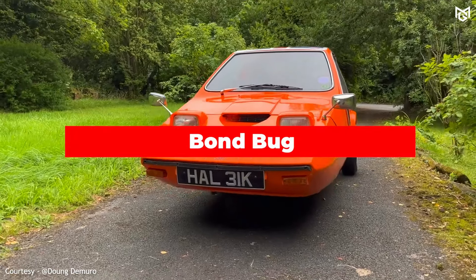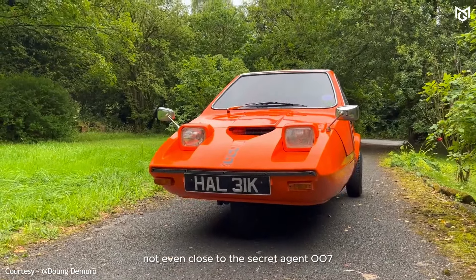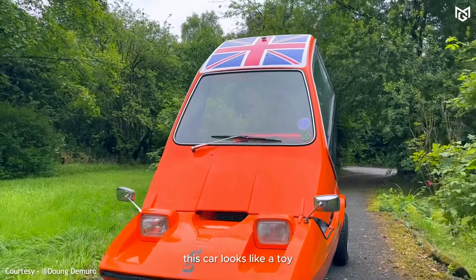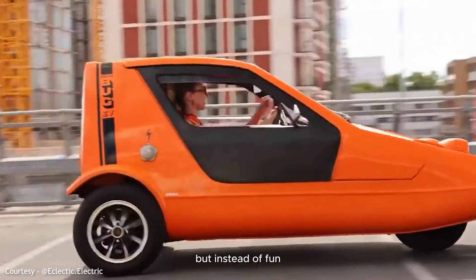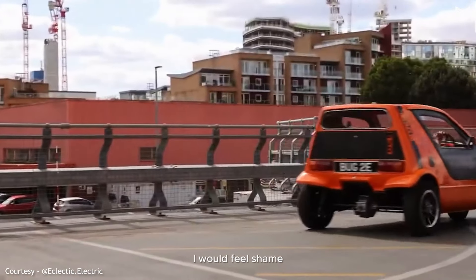Number 3: Bond Bug. Not even close to Secret Agent 007, this car looks like a toy. It is true that the original idea was to create a fun car, but instead of fun, I would feel shame.